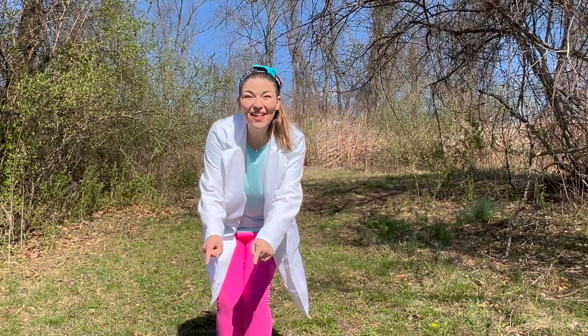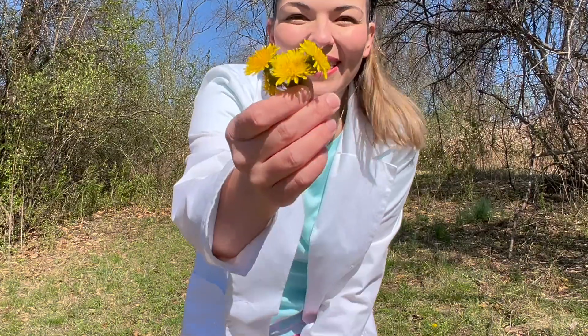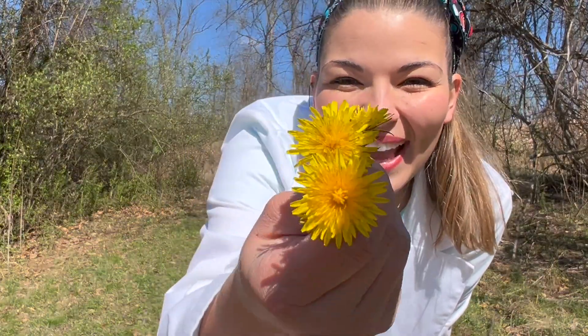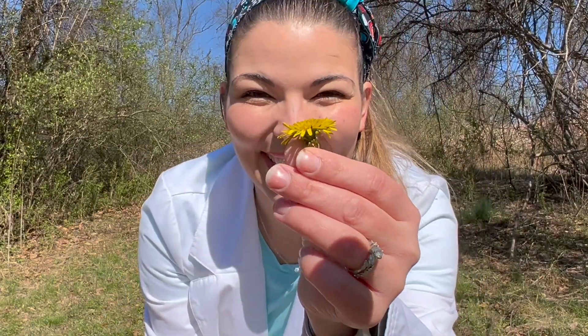We found the dandelions. Look at them. They're so yellow and pretty. How many did we find? We found one, two, three, four.